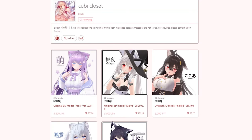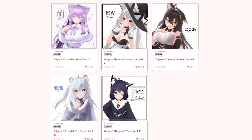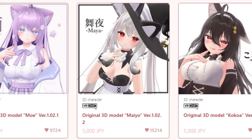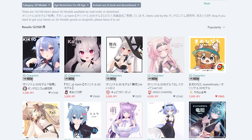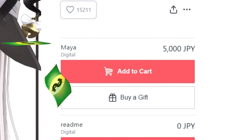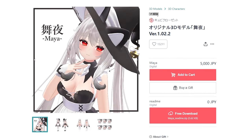Besides Maya, Kyuubi also created very well-known avatars like Kokoa, Moe, and Koyuki. I'm pretty sure you've seen at least one of these avatars in VRChat or on social media, especially on Twitter — we're now called X. Maya is also one of the top three most sold avatars on Booth and is often used inside VRChat. You can see that it costs 5,000 yen, which is around 30 to 50 dollars, depending on the conversion rate.